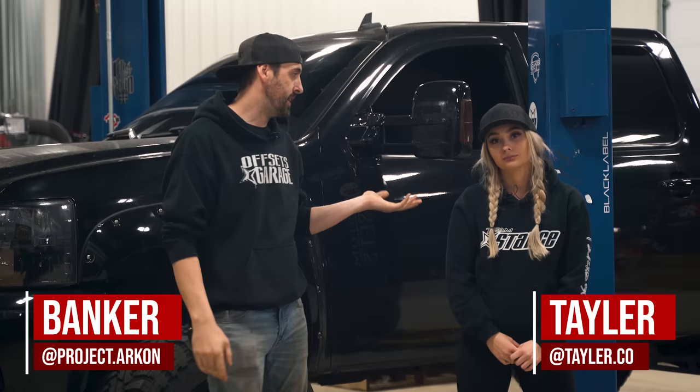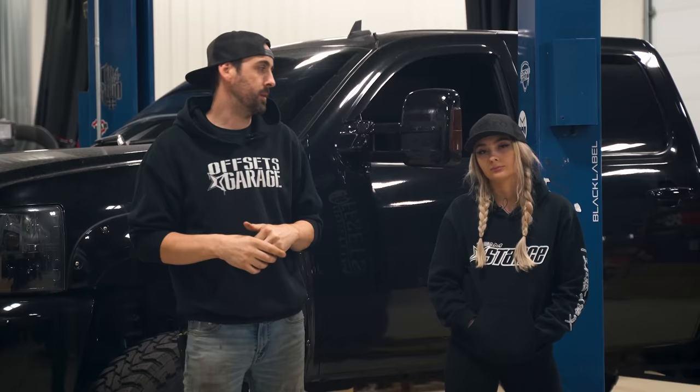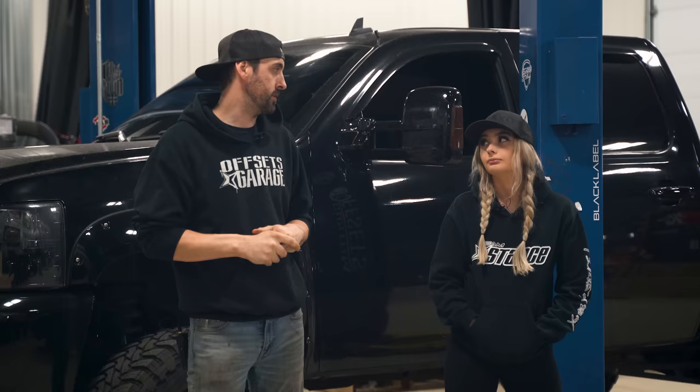What's going on guys, I'm Banker, Custom Offsets Garage on the YouTube, and today I have Taylor — taylor.co — apparently she's an influencer on the Instagram. I'm sure you've heard of her, she's like important and stuff.